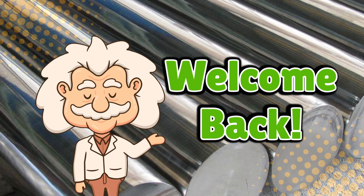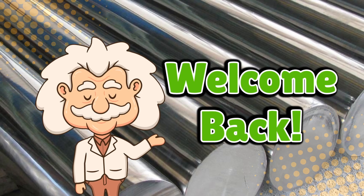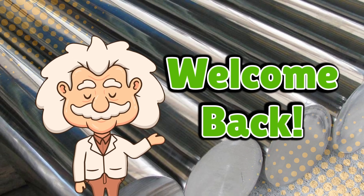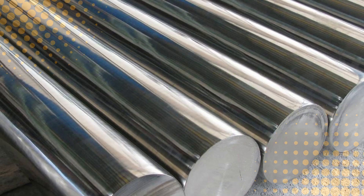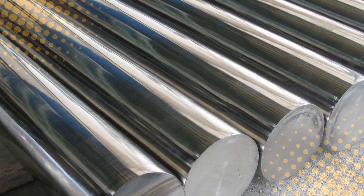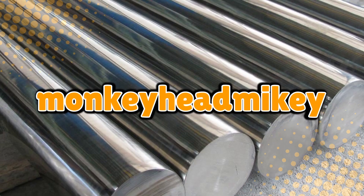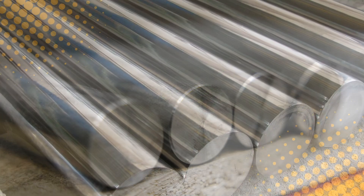Welcome back to Explaining Everything, the channel where we dive into the stories and mysteries behind everyday things. Today's question comes from one of our curious viewers, Monkey Head Mikey. Thanks for the suggestion, Mikey. You asked: